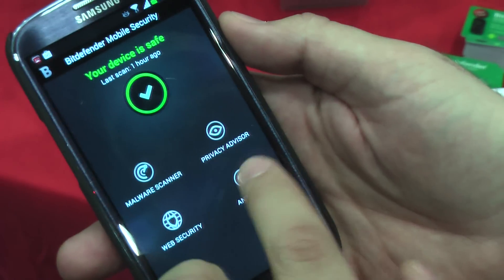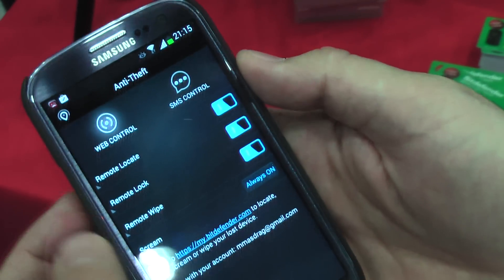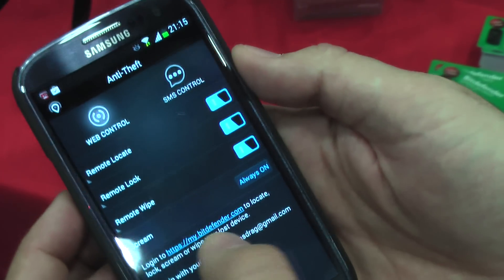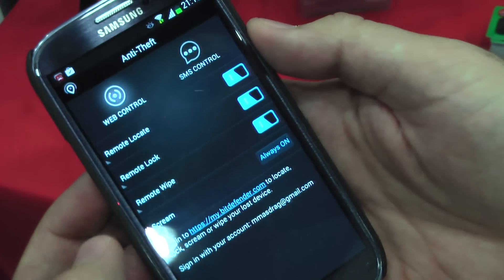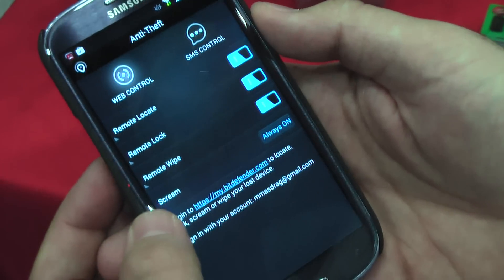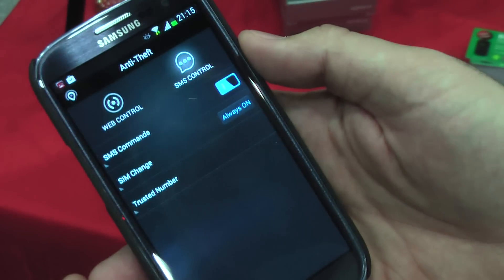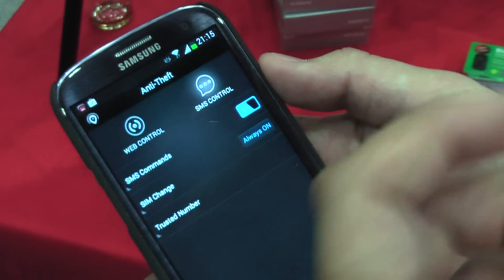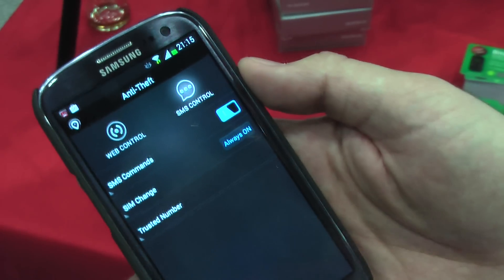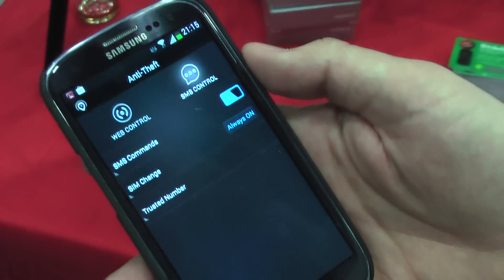There's also the new Anti-Theft module. You have web control where you can log into your account and remotely locate, lock, or wipe the phone, or make it emit a loud sound so you can find it easier. And you also have SMS commands — if your phone doesn't have internet, you can send an SMS from another phone to make your phone call you, send you its location, or lock it.